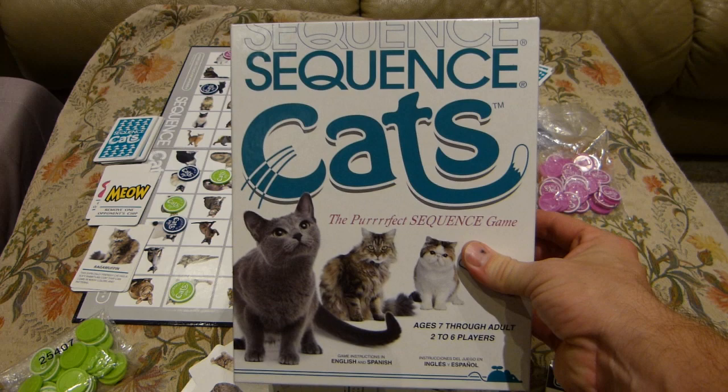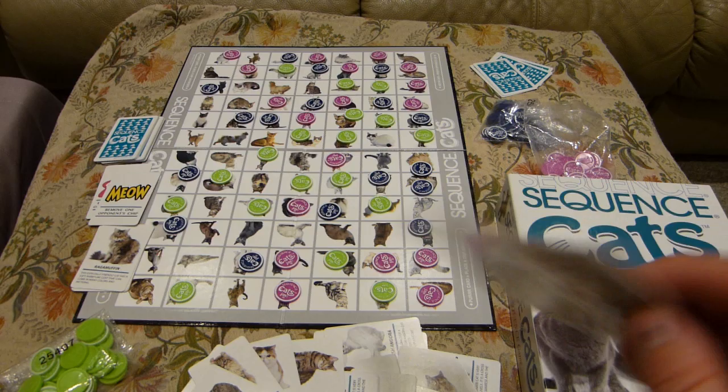This is a game review about a board game named Sequence Cats, and my experience playing Sequence Cats with kids, family.